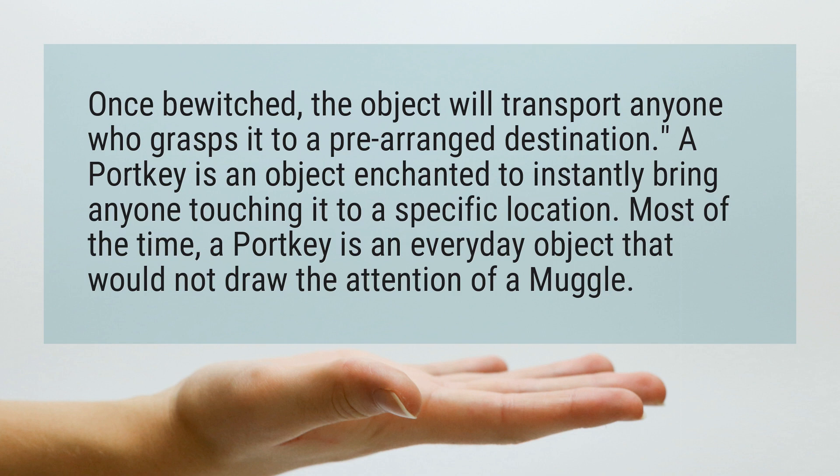Most of the time, a portkey is an everyday object that would not draw the attention of a muggle.